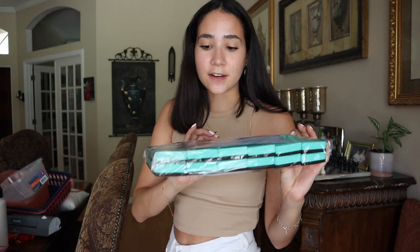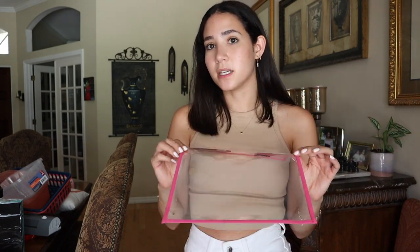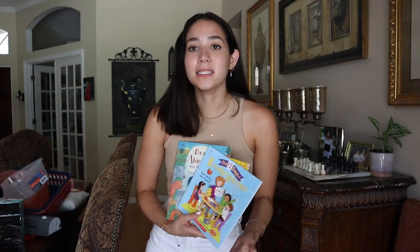I also have these mini dry erase erasers from Amazon — I really liked these because they're magnetic. The next thing I got are these clear plastic cover sheets. You can put pieces of paper inside — like a worksheet — and students can write on them with whiteboard markers and erasers at centers, then erase and reuse. I picked up a pack of 30, which will be perfect for whole-class activities.